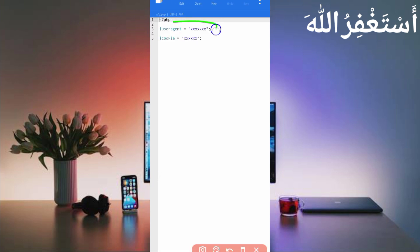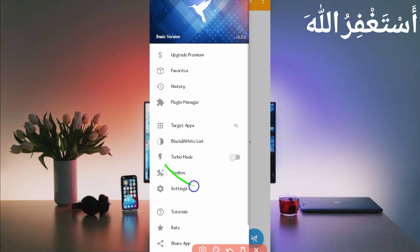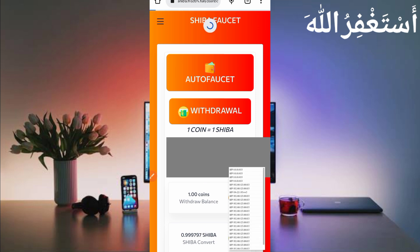We need the user agent and website cookies, which we will capture using HTTP Canary. Go back and open HTTP Canary, then link your web browser from there. If you are a new user running Canary for the first time, install the CA certificate. A setup video link is given in the description. Then click Restart, open the website, and capture the cookies from the dashboard by reloading your website.